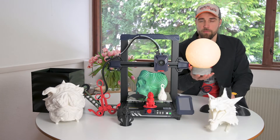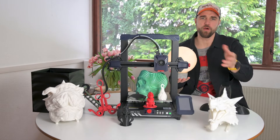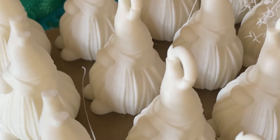I managed to print this fantastic night light that took forever even with the fast printer, also the Batman, the dragon, and a few other lengthy prints.